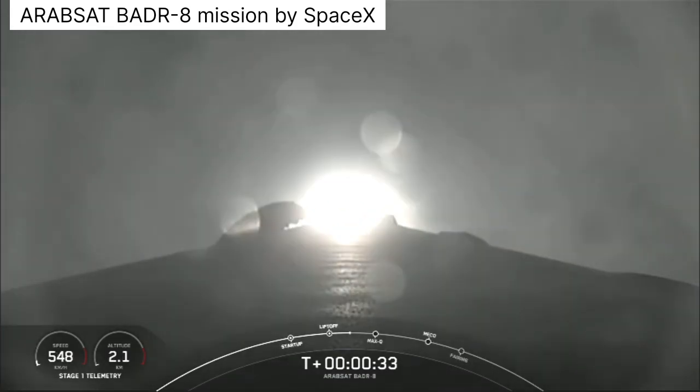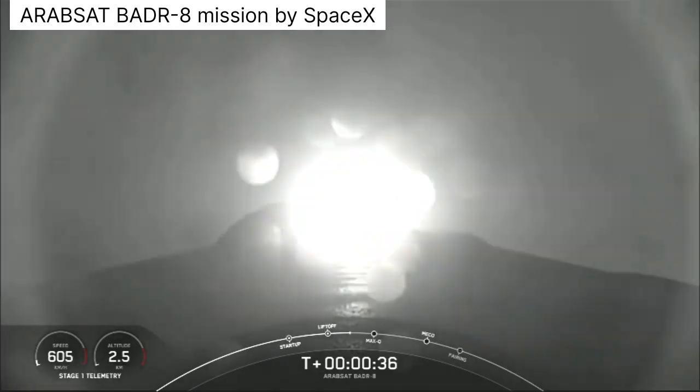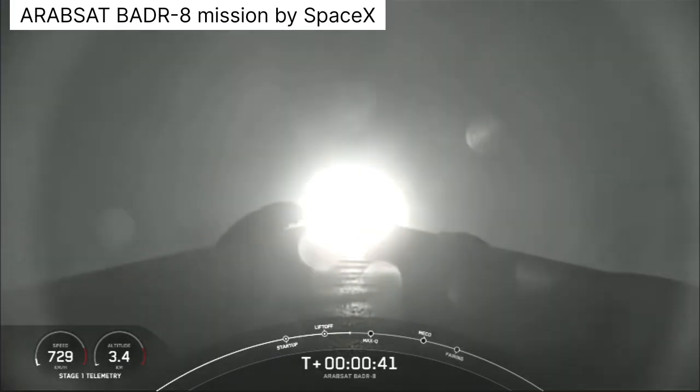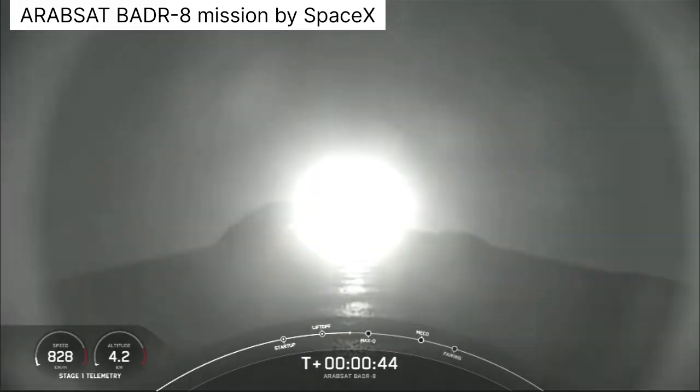Moving through the clouds there. Falcon 9 has successfully lifted off from Pad 40. Coming up next, we'll throttle down the nine Merlin engines on the first stage to prepare for max Q at about T plus 1 minute and 12 seconds.